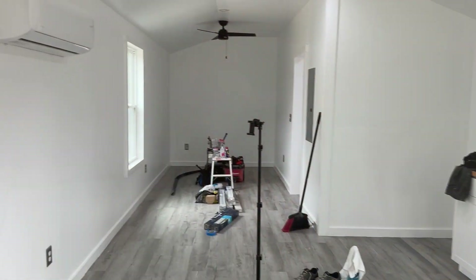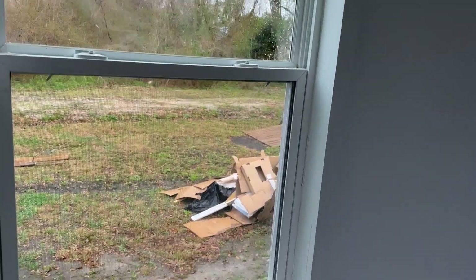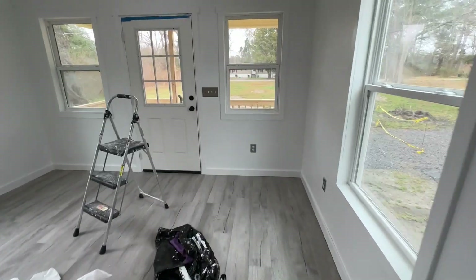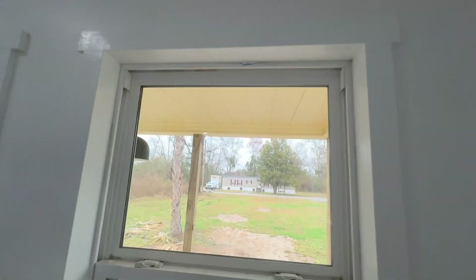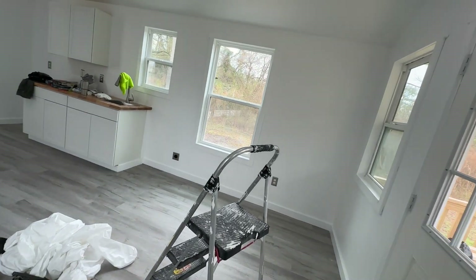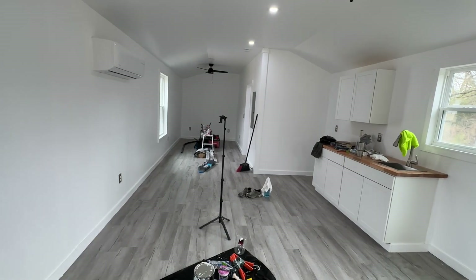Everything looks great. Trim is done. The only thing I've got to do is some cleaning around the baseboards — get up the little paint spots from the floor. That doesn't adhere to the vinyl plank floor, so some rubbing alcohol and a little plastic scraping tool will get it off. Some places where tape got stuck in the edge of the window sill — I just have to take a little blade and scrape that out. My goal today is to get that shower door in.